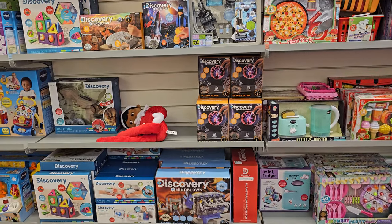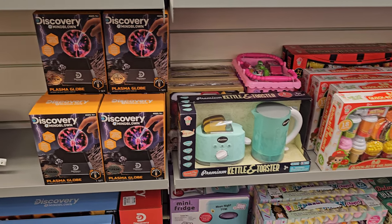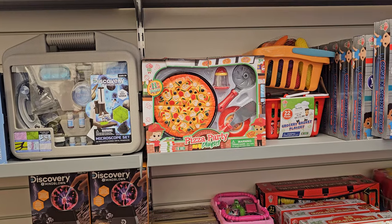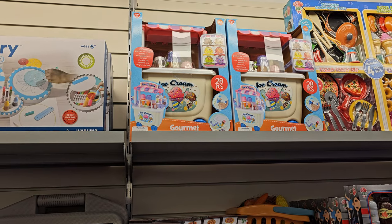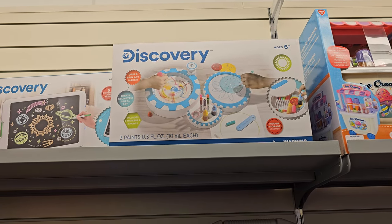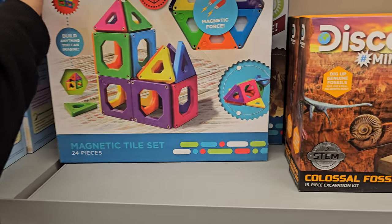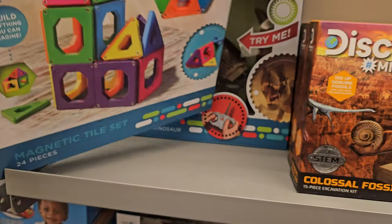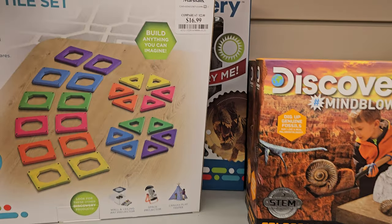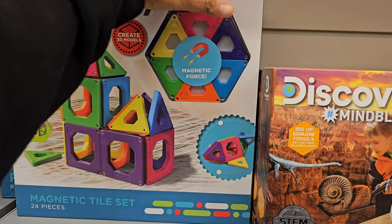Lots of toys right here in front, right next to the shoes. We have that Discovery Play Kitchen one. They even have the ice cream — do you guys remember that? Used to play with that a lot. The Glow one — magnetic. You get 24 pieces and this is $17. Not bad for that.